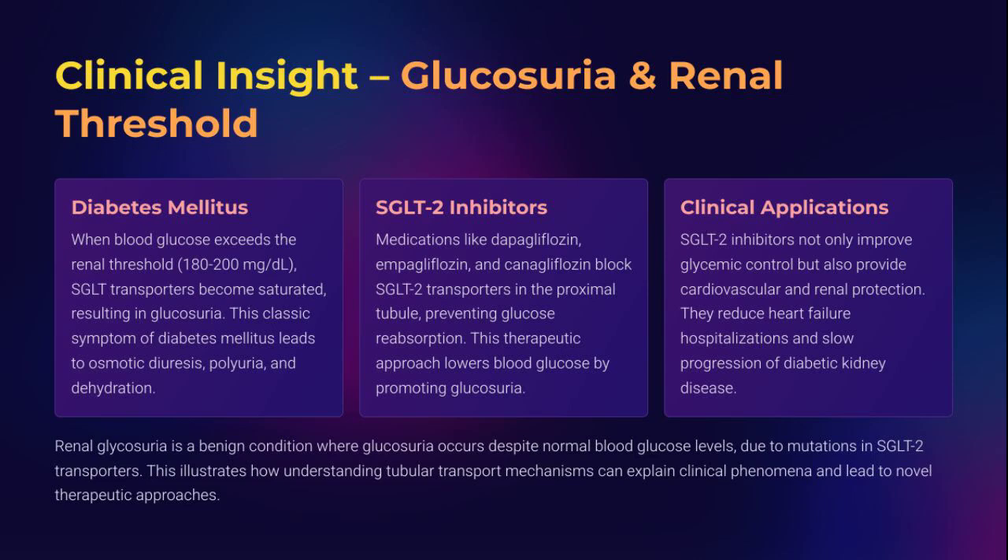This is the hallmark of diabetes mellitus. Enter the SGLT2 inhibitors: drugs like dapagliflozin, empagliflozin, and canagliflozin deliberately block glucose reabsorption in the proximal tubule, lowering blood glucose by promoting therapeutic glucosuria. They also reduce cardiovascular risk, preserve renal function, and cut down heart failure hospitalizations — truly a win-win from tubule to heart. In a rare condition called renal glycosuria, glucosuria occurs without diabetes due to inherited defects in the SGLT2 gene — no hyperglycemia, just a physiological leak. Glucosuria isn't just a lab value; it's a window into both disease mechanisms and cutting-edge therapy.